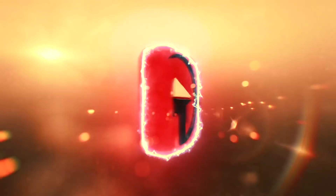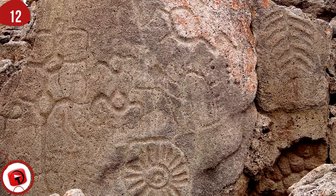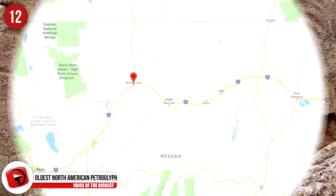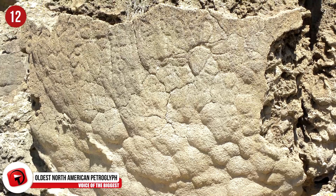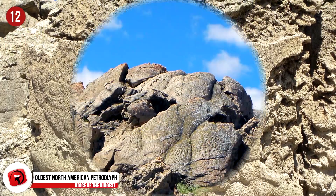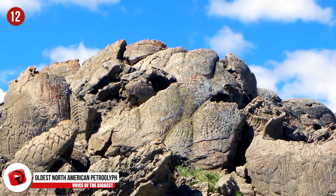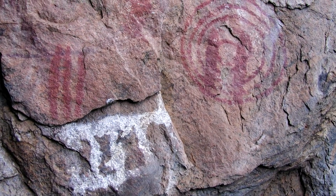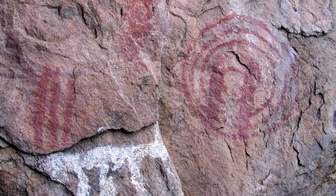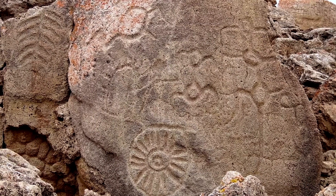Number 12 – Oldest North American Petroglyph. Here are the limestone boulders that can be found near the western side of Nevada's Winnemucca Dry Lake. They are distinguished by deep carvings that date back nearly 15,000 years ago. The petroglyphs include geometric motifs, symbols, and abstract art that we cannot immediately read or understand, especially without context. While we can guess what some of them mean, we cannot truly ever understand most of them.